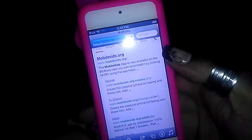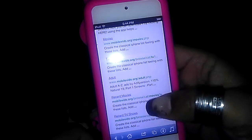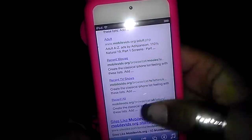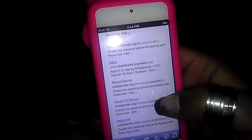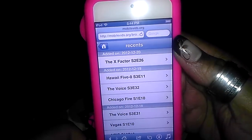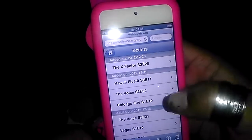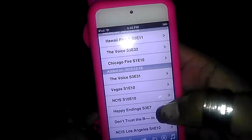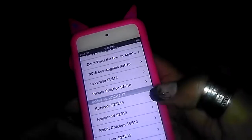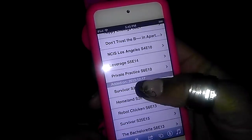The browser searches and takes you to the mobilevids.org website. You select what you want — you have movies, TV shows, adult-oriented shows, recent movies, recent TV shows, and then recent all, which is a hodgepodge of everything recent. We can go to recent TV shows just to show you guys. As you can see: The X Factor Season 2 Episode 26, Hawaii Five-O. You can see when they were added — this was added today, yesterday, the 18th. So every day you can come on here and get your Survivor, Robot Chicken, The Bachelorette, whatever you're into. I've exhausted my IP — everybody's downloading right now.